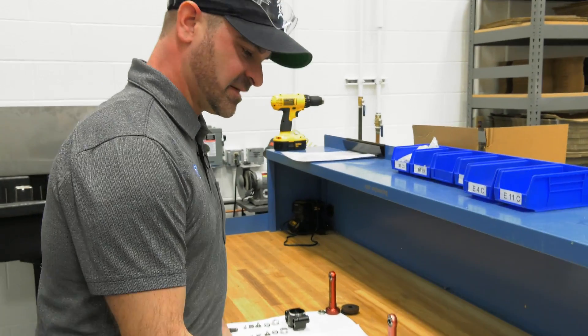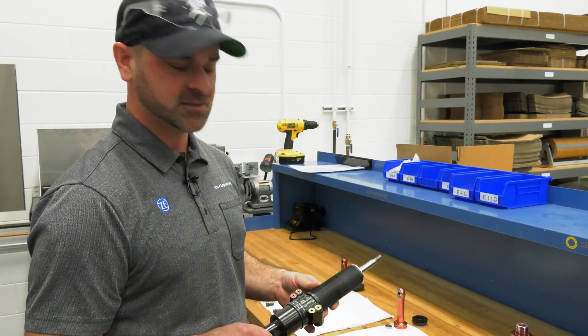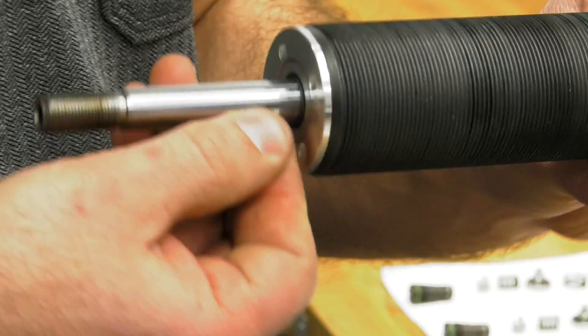Typically after a race weekend, the teams will start sending us their dampers for service. We had a customer that shipped us some dampers — they got done with a club race, and this particular damper is for an Audi R8. I'm just going to look them over. First thing I do, I start looking for scratches on the piston rod. I start looking for burn marks from the DU bushings.